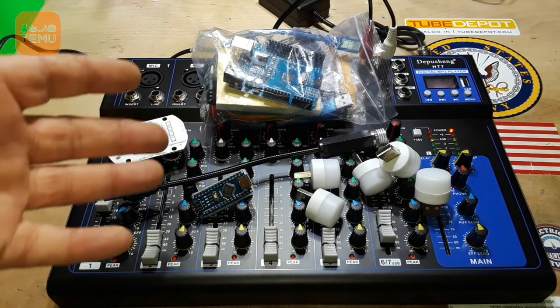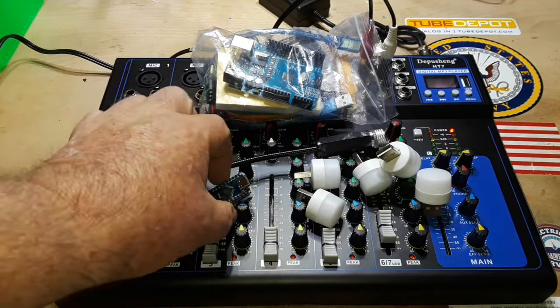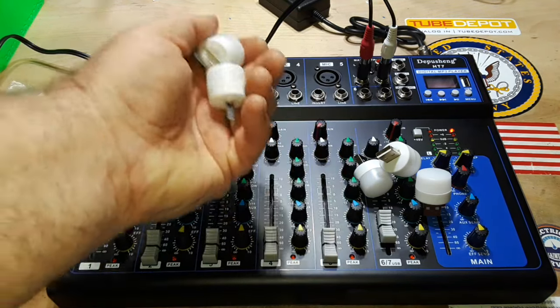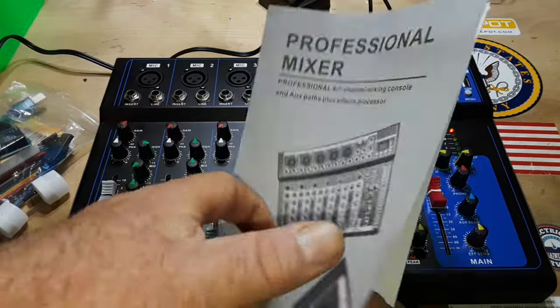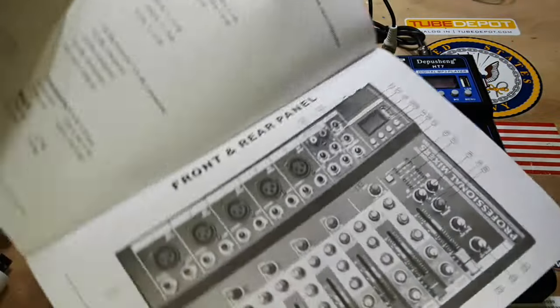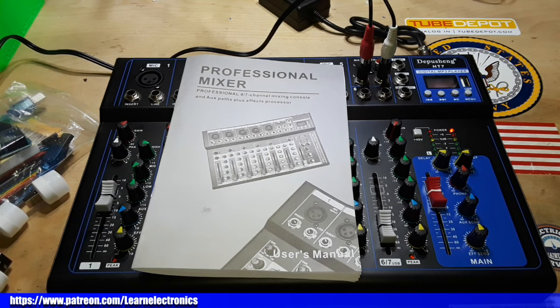That's everything I got from Temu for free, which is pretty cool. You'll be seeing some of this stuff in upcoming videos — definitely the Arduino items. I haven't figured out what to do with everything yet. The mixer came with a pretty nice manual including wiring diagrams for those unfamiliar with audio equipment setup. Thank you to Temu for sending this out free of charge. I'll put links to all these items down below if you're interested. Thanks for watching — peace.